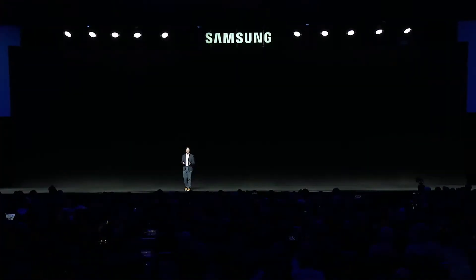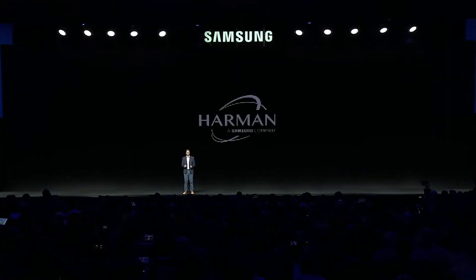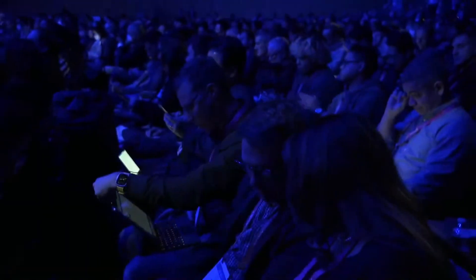Come check out ICX and Ready Care in our booth. And with that, thank you, and have a great CES 2023.